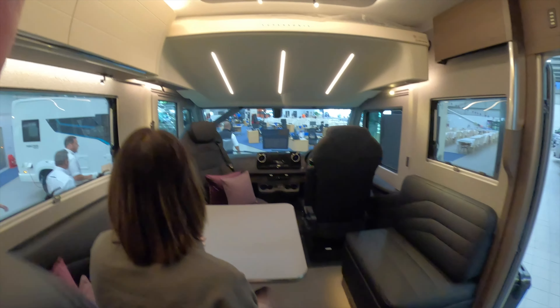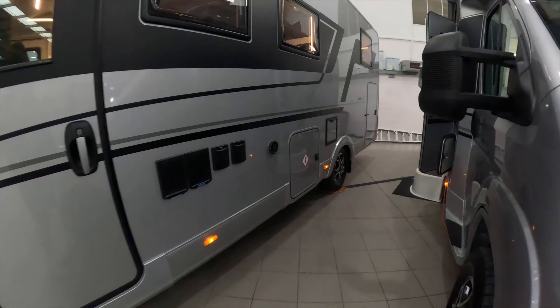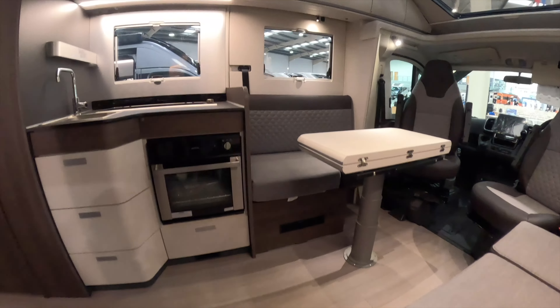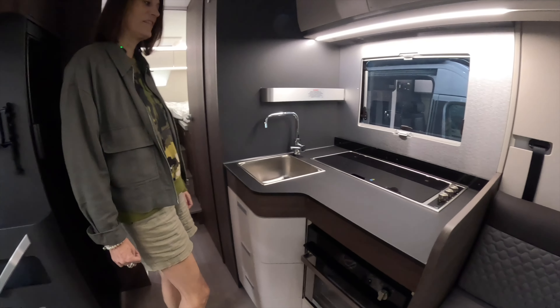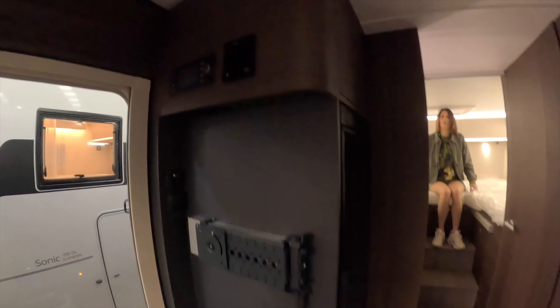For £102,935 we have the Adria Coral, which is the 670 DL Supreme. This is the one I kind of like actually. It's nice, isn't it? The interior looks a little bit naff for an Adria, but I love the walnut curved furniture and the grey. Big fan of the grey.